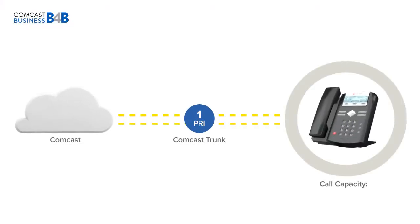Scaling with PRI trunks lets you grow from 6 calls to as many as 184 calls in 23-call blocks. Let's see what happens when you start with a minimum of 6 calls to see how your PRI system can scale with you.